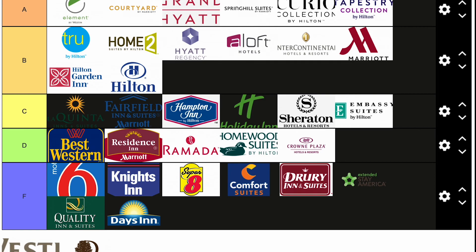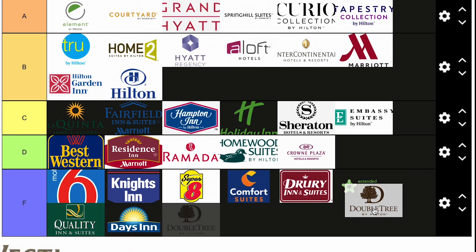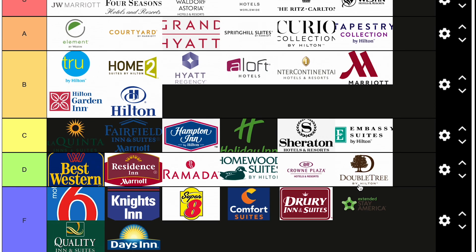Our last hotel is the Doubletree by Hilton, and this may be my most controversial opinion. I'm debating F — not even kidding — because I've had some horrible experiences with Doubletree, and the few good ones were nothing outstanding, nothing great. Recently at one Doubletree, you could tell Hilton just bought the building from another brand and turned it into a Doubletree. Really not cool. I'm going to go ahead and put them in D.